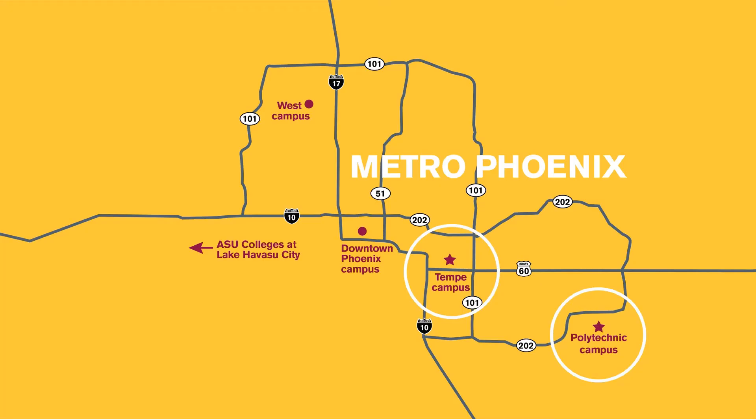ASU has five campuses that span the Phoenix metro area, and the Fulton Schools of Engineering are located on two of those: the Tempe campus and the Polytechnic campus. This specific program is located at the Polytechnic campus, but all our campuses are open to all students regardless of where their program is located. We offer a free inter-campus shuttle so students can explore courses, student organizations, activities, and resources at any campus.